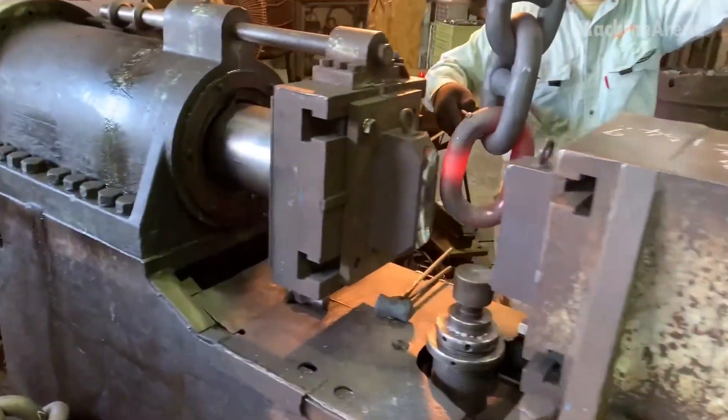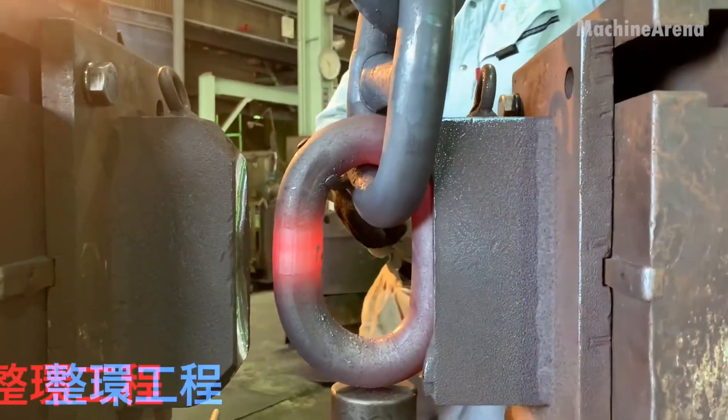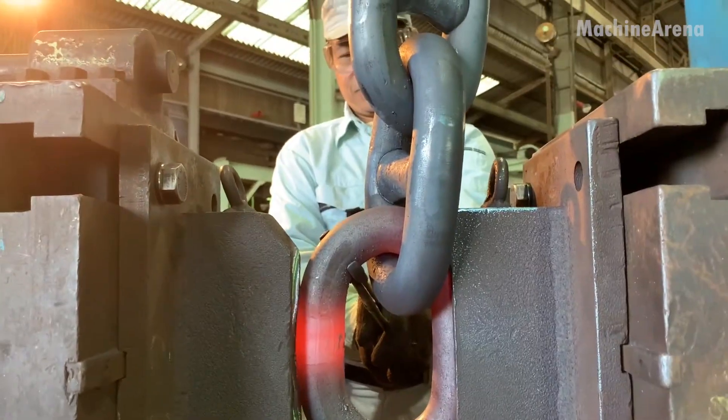Quality control engineers test individual sections under enormous tension, ensuring that each link can withstand loads of hundreds of tons without stretching or breaking.